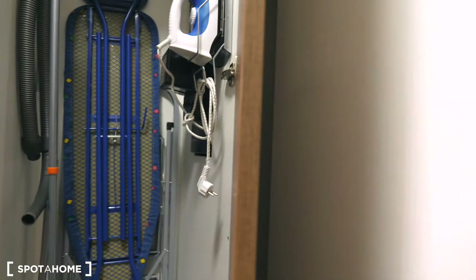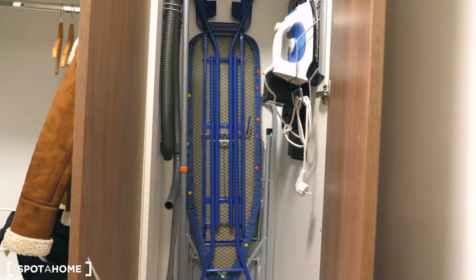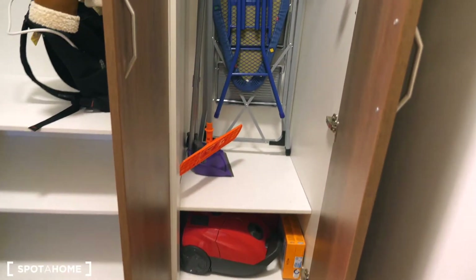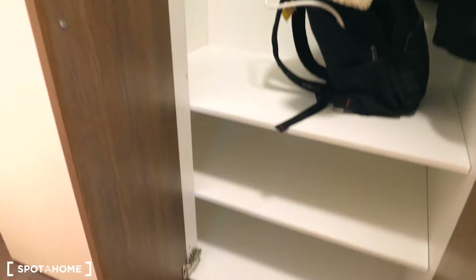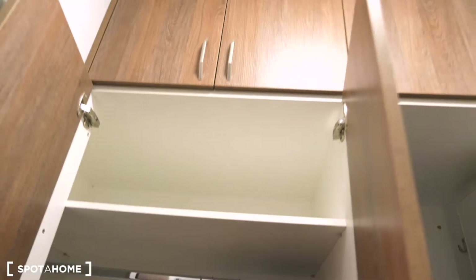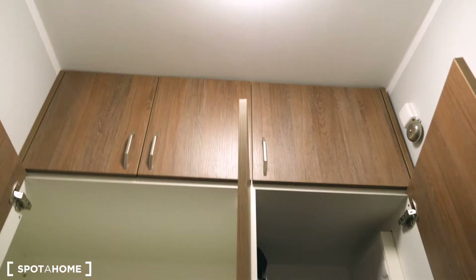I'll open the wardrobe for you so you can see what's inside. Here you have an iron, iron board, vacuum cleaner, and all other things that you may need to clean the apartment. And there is more room here for all your clothes. You have more shelves on the left and right side, so plenty of room to store all your belongings.